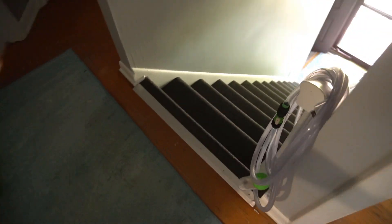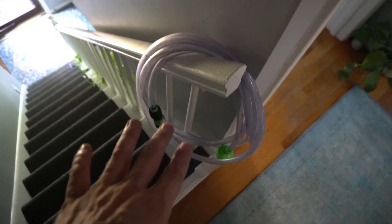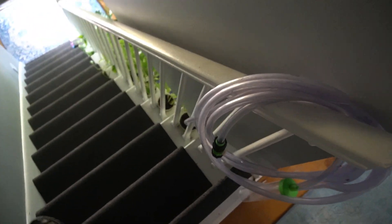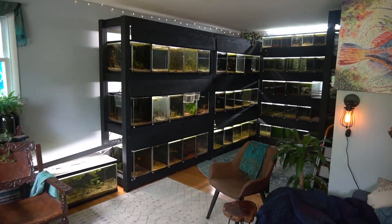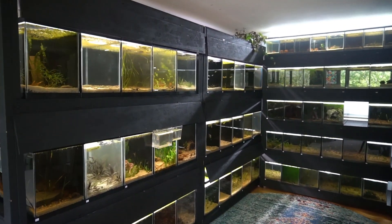Let's make our way downstairs and I'll show you some things. Look at the python — this is just life in this house right now. It's not normally how it is, but we've been doing a lot of water changes. The pothos along the stairs, like always. Everybody's happy down here in the living room.